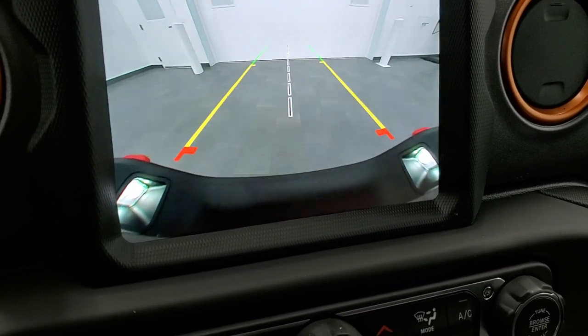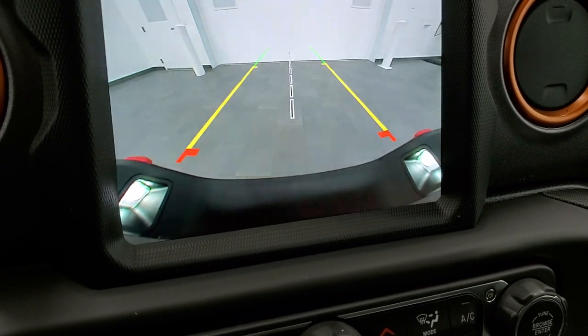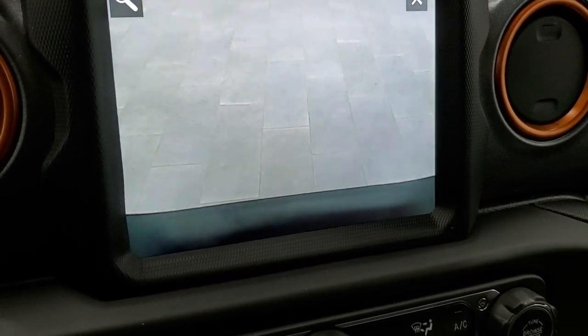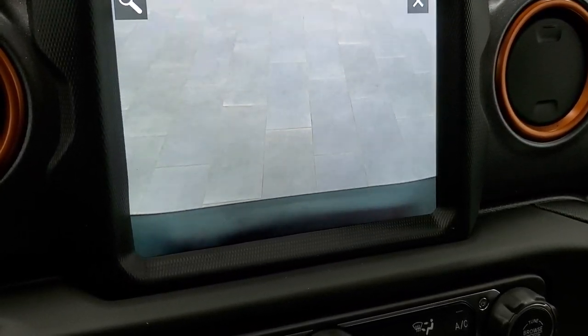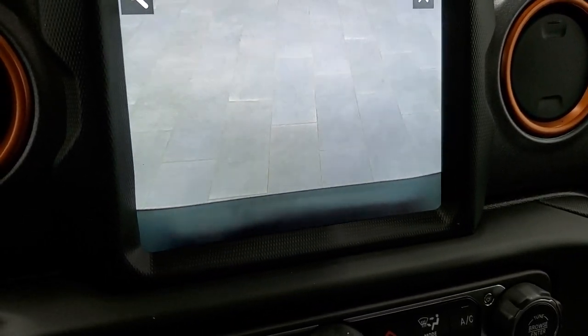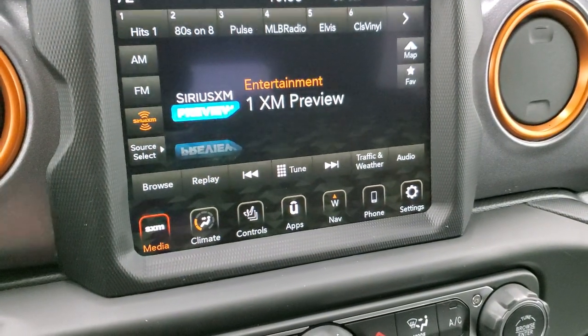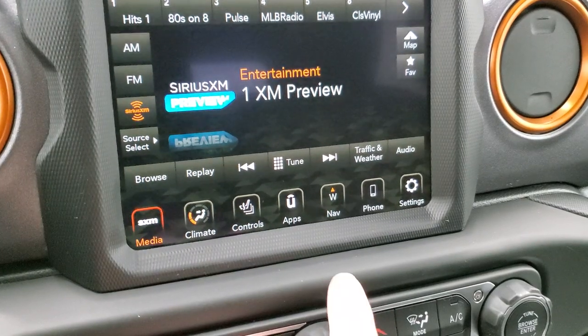Because you have the trailer tow package, you get the plus zoom — so you'll zoom in right over that receiver hitch. You'll get hooked up to your boat, camper, or trailer the first time, every time, because you'll be able to see right over the hitch. Pretty cool stuff.